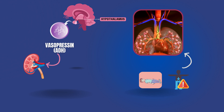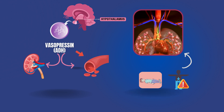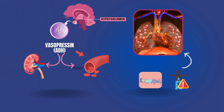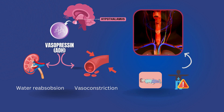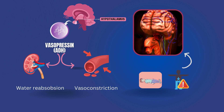Then, ADH encourages water absorption in the kidneys and, in high amounts, can also constrict blood vessels. Together, these two systems — water reabsorption in the kidneys and vasoconstriction — help to sustain tissue perfusion by increasing the effective arterial blood volume and blood pressure.